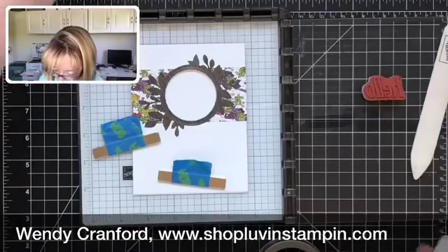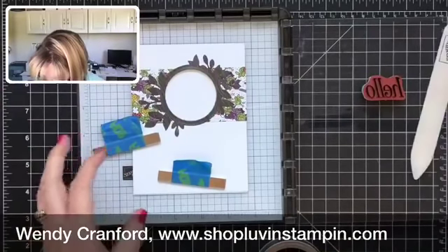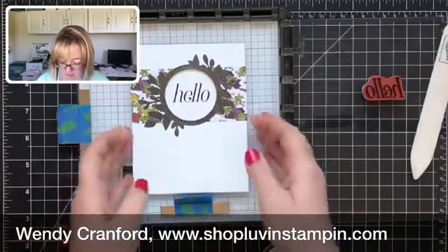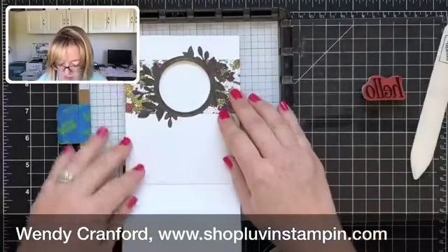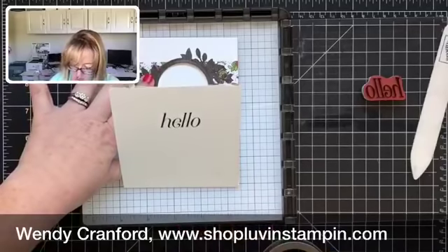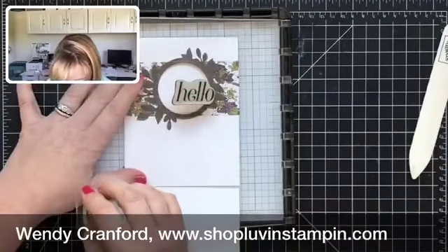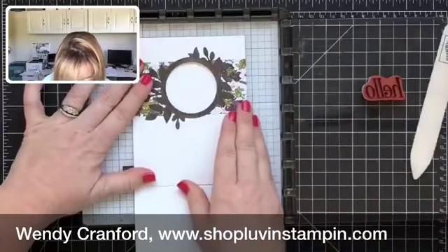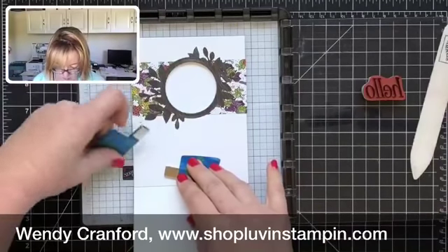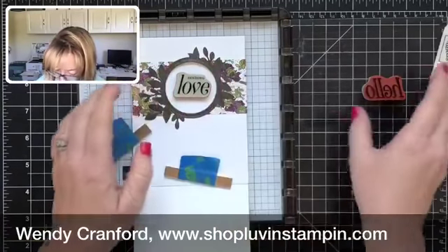Let's try this again. Perfect! Then we have to stamp inside. I want the sentiment to appear in roughly the same position relative to the window. I've opened up the inside flap, positioned it, and placed 'Sending Love.' We're going to remove the Stamparatus piece now.